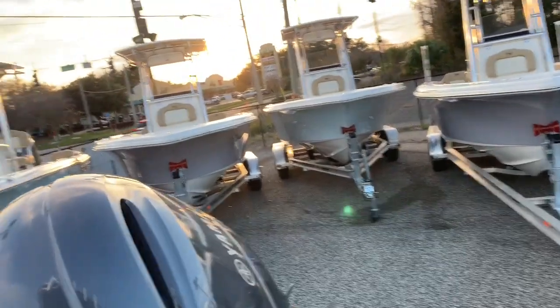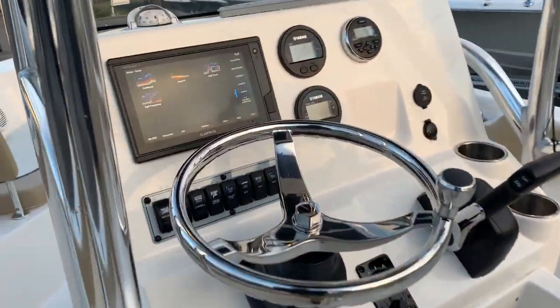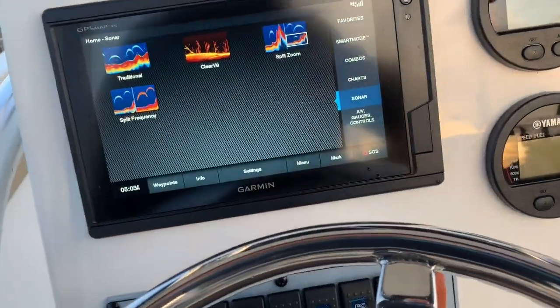The raw water wash down on this model actually works off of the live well — you plug your hose into the live well fill, then turn your live well switch on and that serves as the raw water wash down. We also have a front spreader light over here.